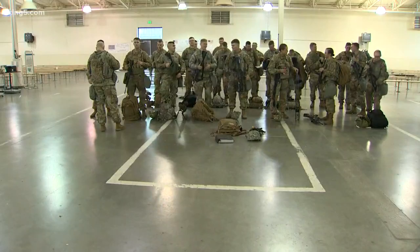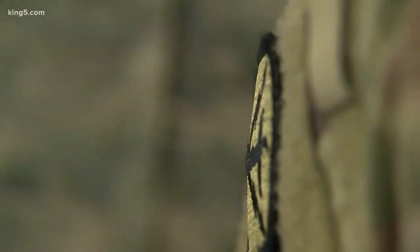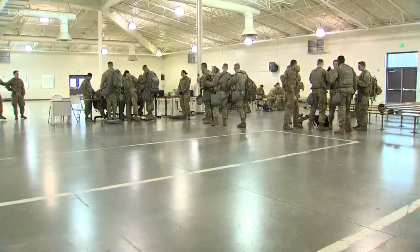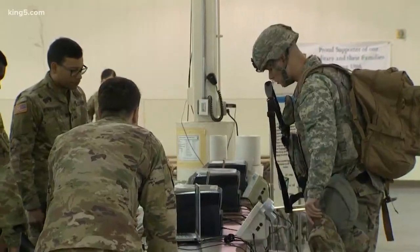A High Rain mission might take weeks to plan once a target is chosen. Before any flight, it's time to make weight. Every soldier hitching a ride steps on a scale with all their gear — every pound is accounted for.